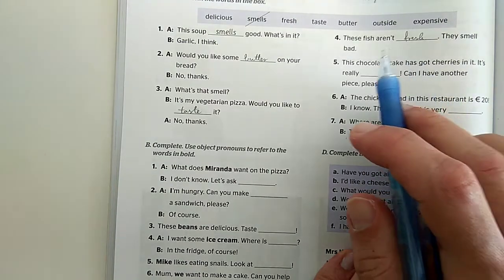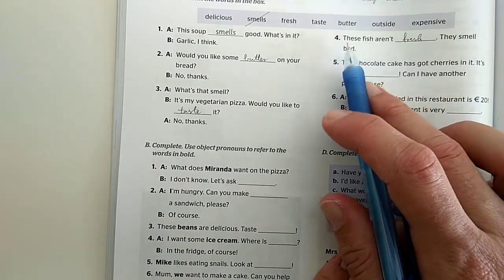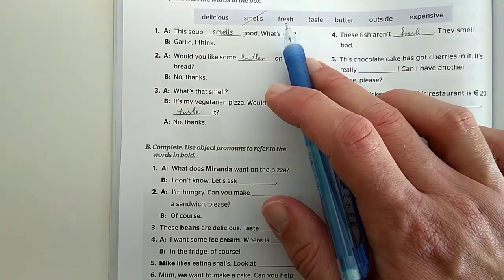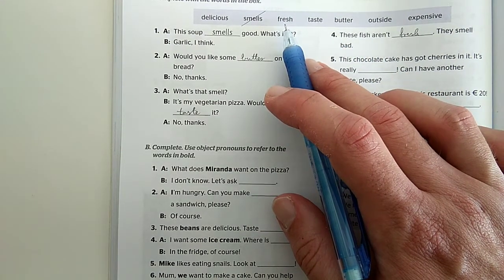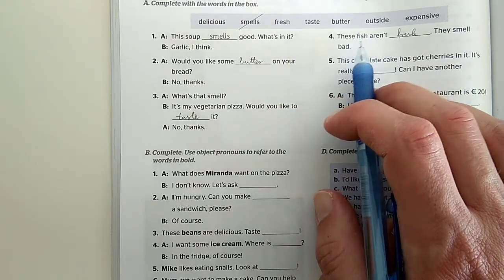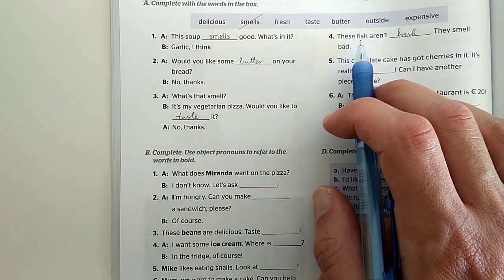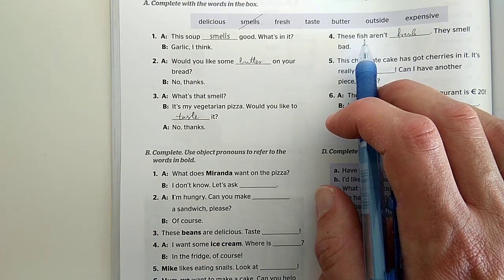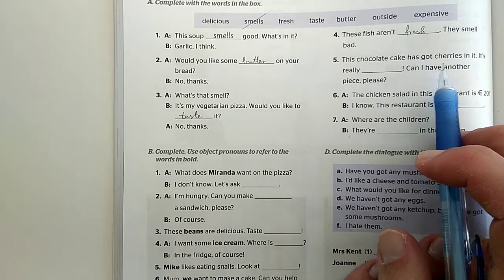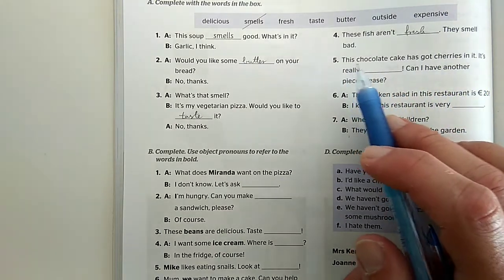Hogy miért van az, hogy 'fish' és 'these', hogy ezek, meg az hogy 'aren't' - többes szám? Ugye a hal, meg a 'deer' a szarvas, a 'sheep' a bárány - ezeknek az egyes és a többes száma ugyanaz. Tehát van többes számuk, csak nincs rajta S betű. Hal, halak. 'This chocolate cake has got cherries in it.' A csoki tortában vannak cseresznyék.